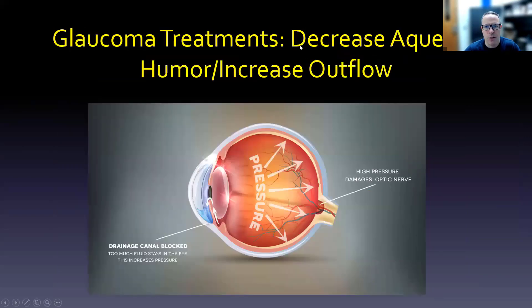So the first thing is, what are we really doing with these treatments? We're either decreasing aqueous humor production or we are increasing aqueous humor outflow — so we're decreasing the amount of fluid or we're helping it get out of there. The big issue is that the drainage canal is usually blocked and there's just too much fluid, which increases pressure. Increased pressure creates damage to the optic nerve.